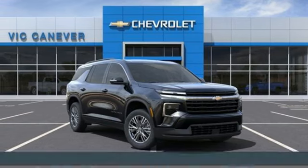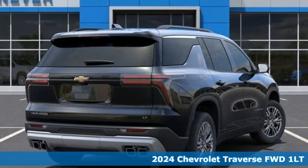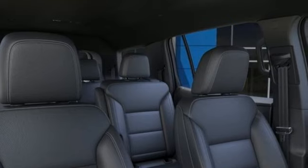Here's a new 2024 Chevrolet Traverse. Style, space, and amenities. This is everything but compromise. It's equipped for all your driving needs and wants.